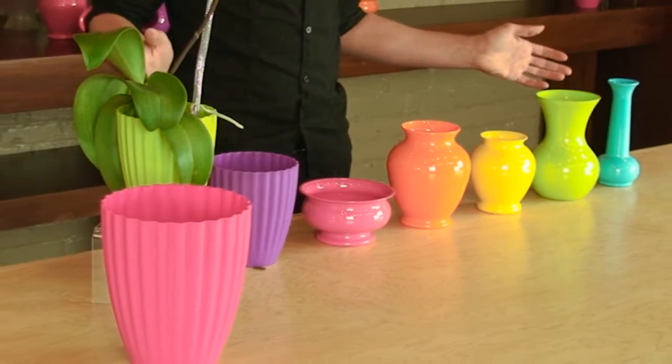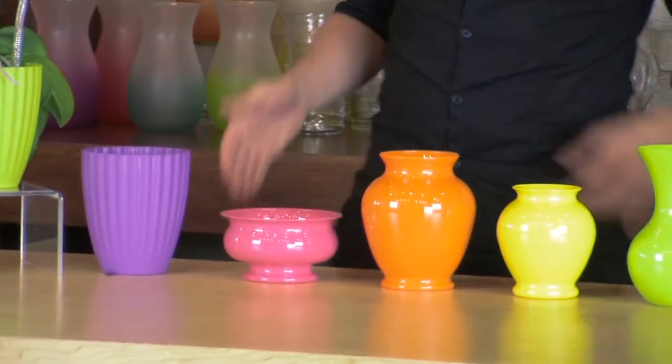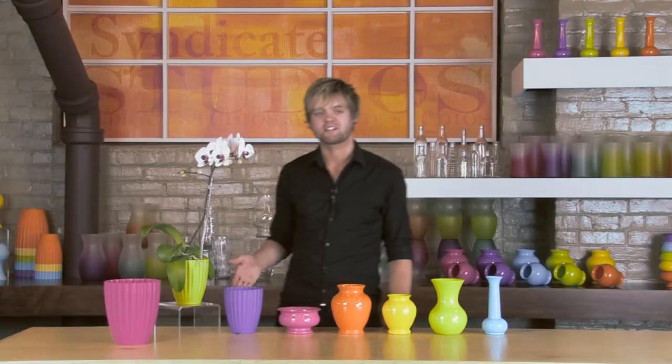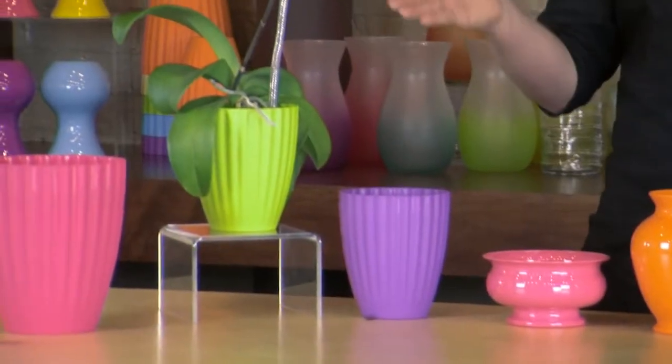Syndicate's new line of melt-in-your-mouth colors will be sure to catch your eye this spring. The popsicle assortment consists of familiar plastic shapes such as the pedestal, ginger, sweetheart and bud vase, along with the new parasol vase, perfect for drop-ins and deep arrangements.